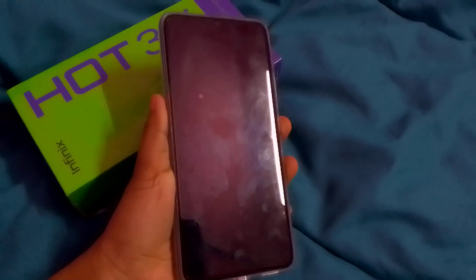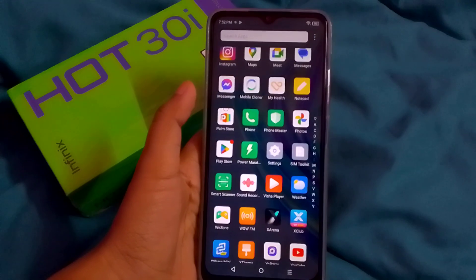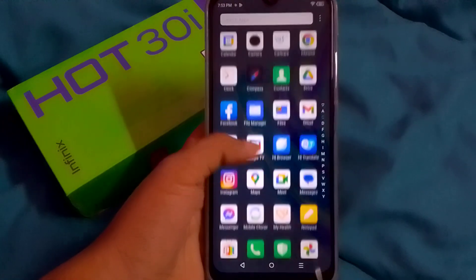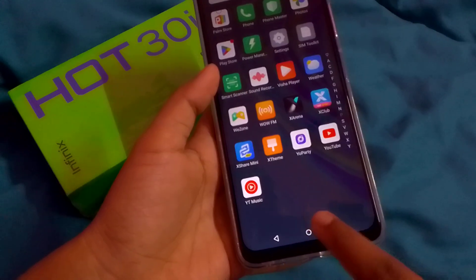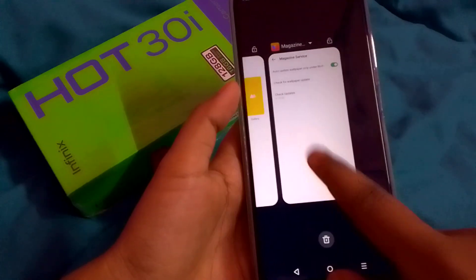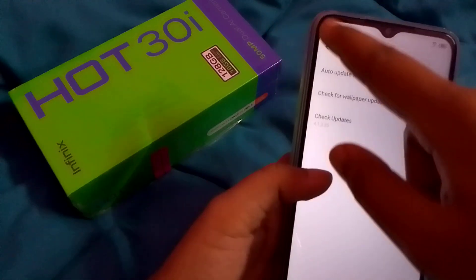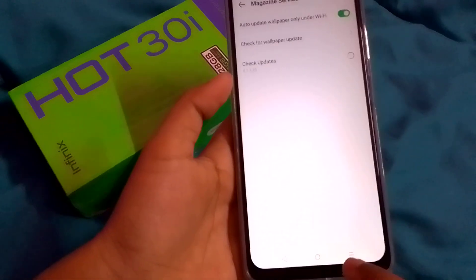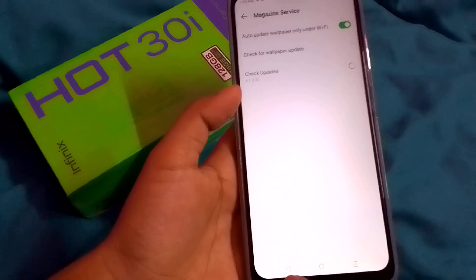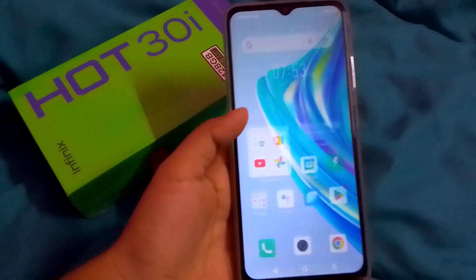You can check whether the automatic wallpaper has loaded — you can see it has already come. This is your automatic lock screen wallpaper. It works when you are connected to Wi-Fi. You can also check for updates manually if you want, and select more options as available.